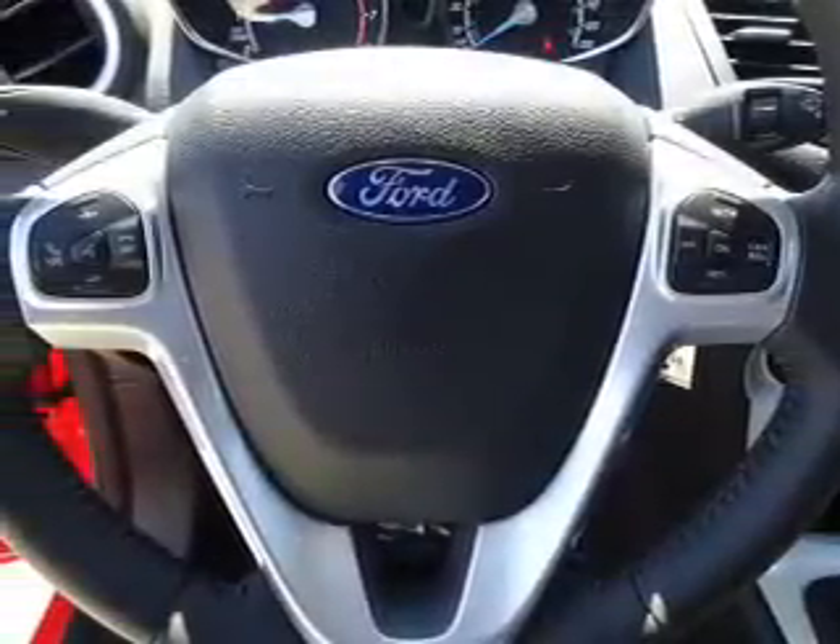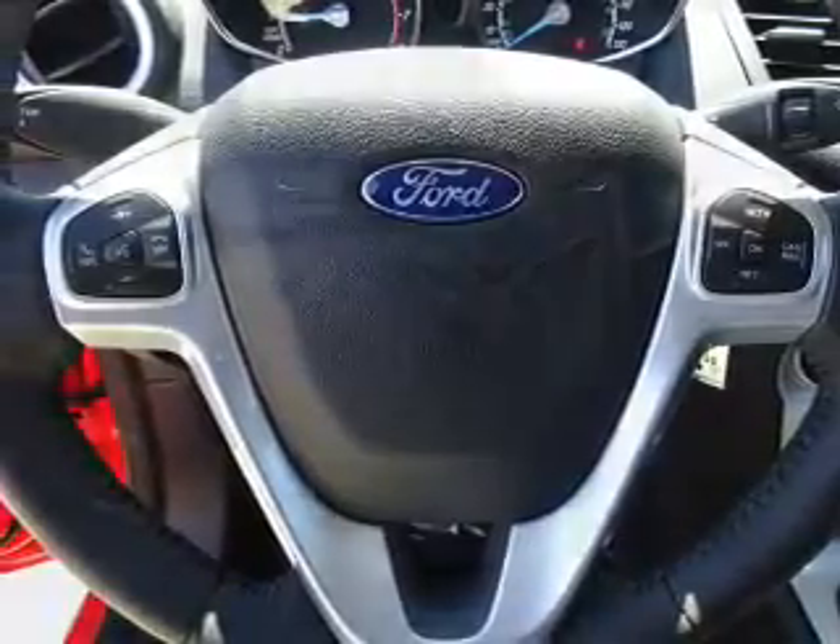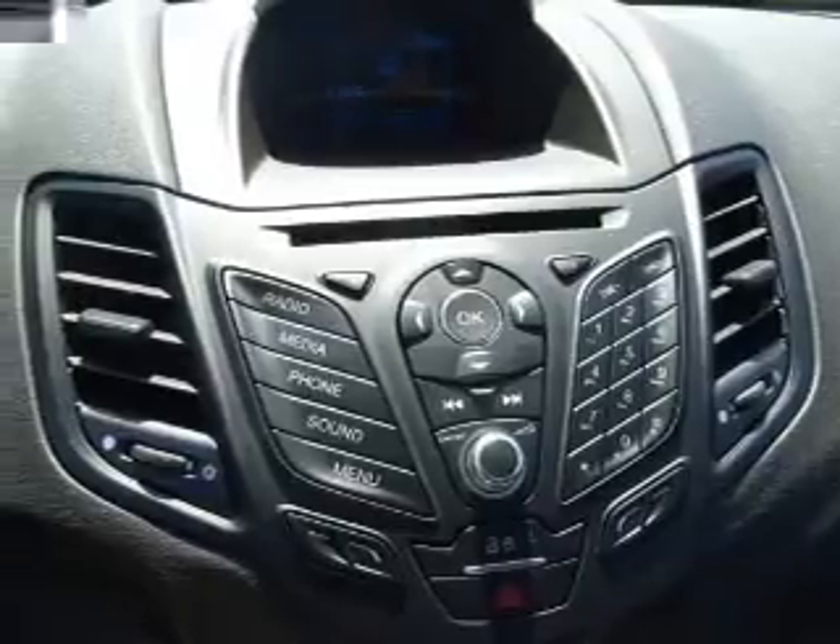Inside you'll find Bluetooth connectivity, Ford Sync voice activation, and auxiliary input, steering wheel controls, and a premium sound system.